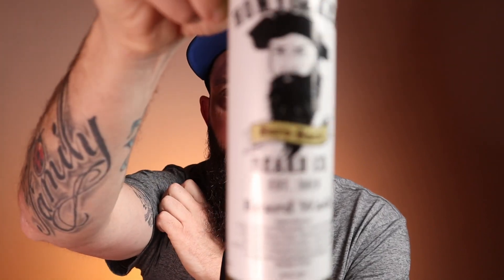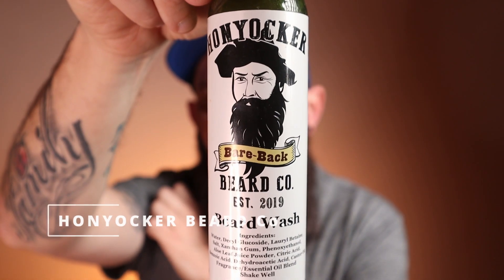Moving on, I have what I like to call almost stripping — they don't go all the way full strip, but you get that feeling like your beard's a little more clean than a daily wash. For those I use Honyaker. This is the Bareback, which is like a birchwood scent — really good. For eight ounces you're paying $17, which is a great value. I use it a couple times a week depending on what I've done that day.